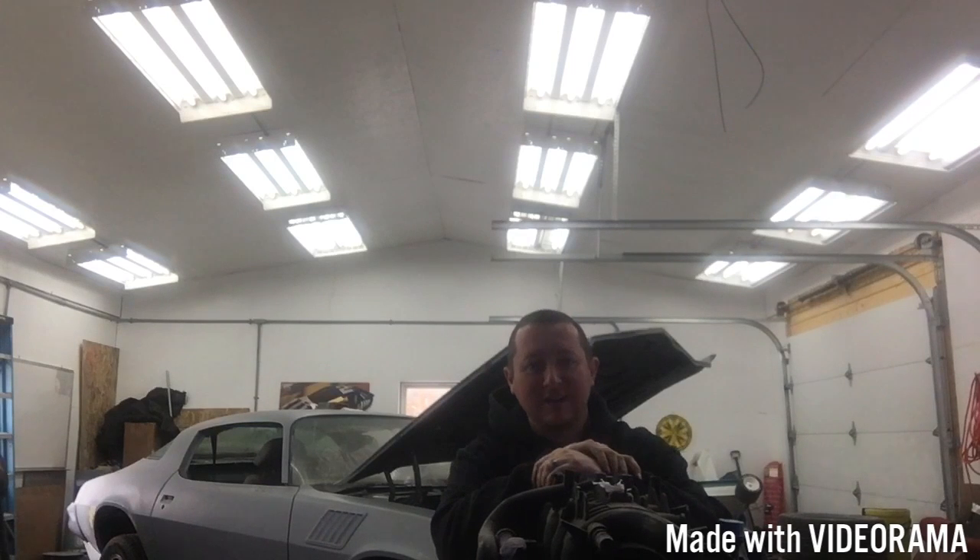Alright, hope you enjoyed some of that stuff there that I've worked on in the past, stuff that I'm working on still, and stuff that's still to come. If you're interested in what's going on here in my garage, please feel free to subscribe. I'll see you hopefully every Sunday night or Monday morning — I'll try to upload. Thank you.